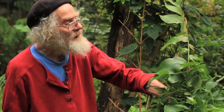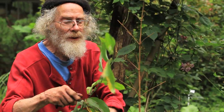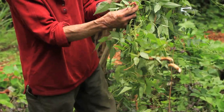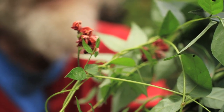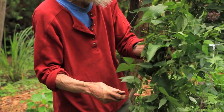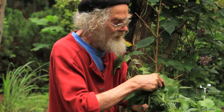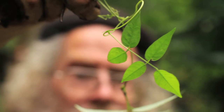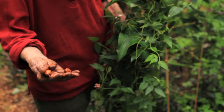This is Apios Americana — I just yanked it up. It's an herbaceous vine; in this case it happens to be growing up a stalk of giant Solomon's seal. Here are its flowers, an attractive kind of tannish orange color, followed by small bean pods. It's a legume, and it has a compound leaf. It also has edible underground tubers — you can eat the beans too, they're actually high in protein, but they're pretty small.